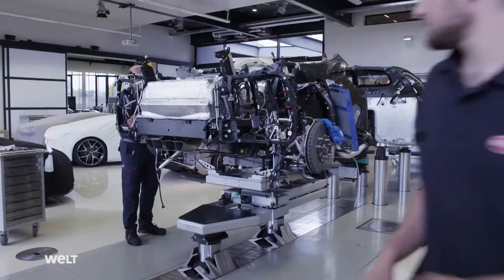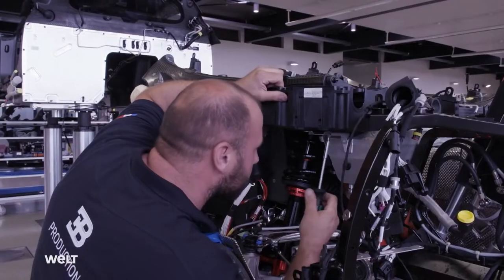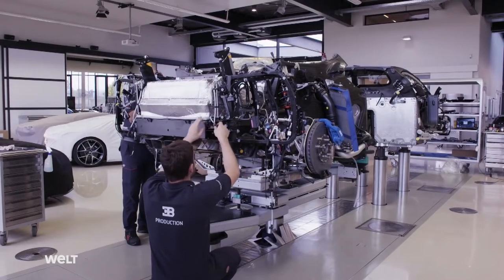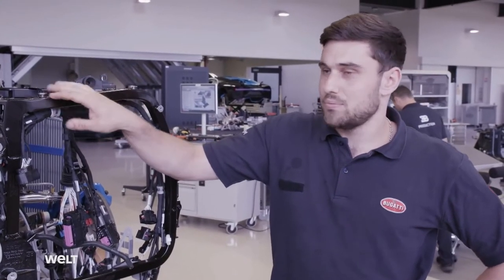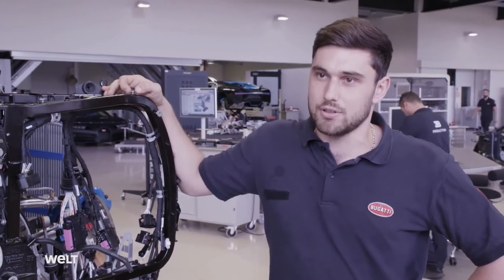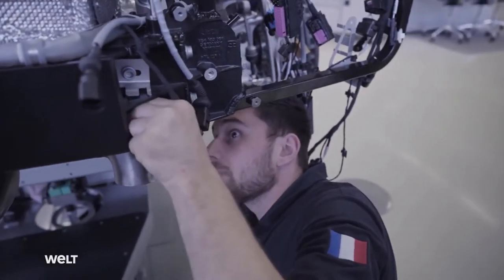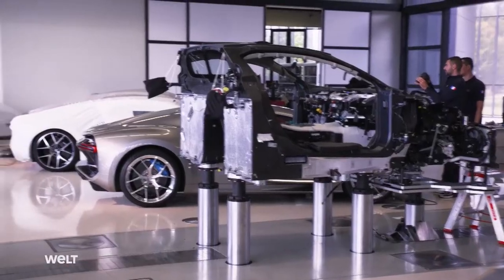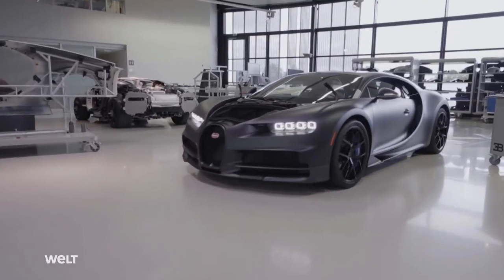The crew then clads the mid-engine with further elements to protect it on all sides. We've now fitted all the parts around the engine and once we've assembled, bolted and connected everything, we can connect it to the front section — to the monocoque. This is what distinguishes us from classic mechanics in a garage. This really is assembly. We start with nothing and build the vehicle, and that is the difference, because this is an exclusive car, an extremely powerful vehicle. You have to work very precisely — you can't afford to make mistakes.